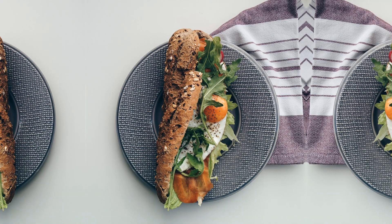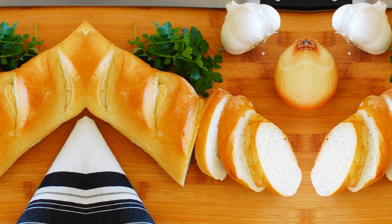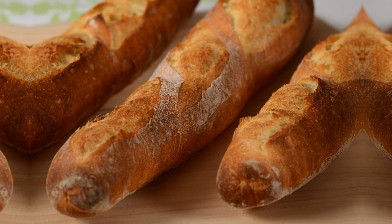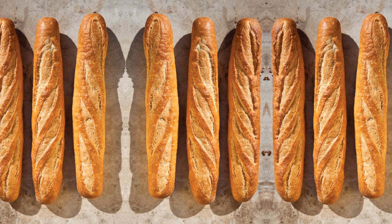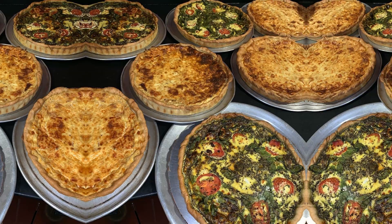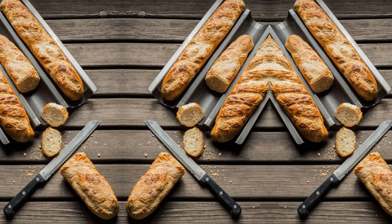From savory ham and cheese to fresh vegetables and tangy spreads, the possibilities are endless. So, take a culinary journey to the streets of Paris and savor the incomparable taste of baguette. Bon Appetit.